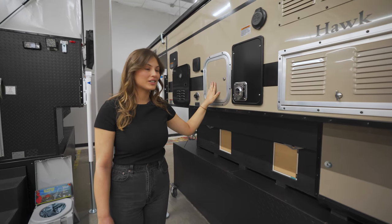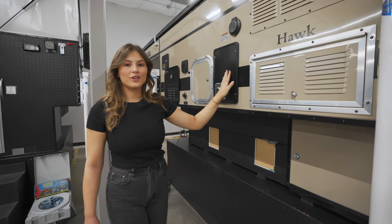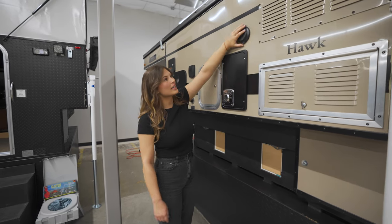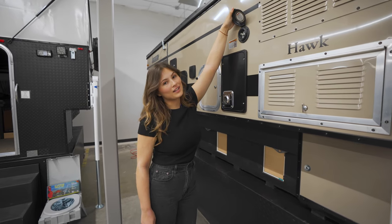You'll also find lockable exterior storage, furnace exhaust, fridge exhaust, and if you're at a campsite, you have your plug-in for shore power.